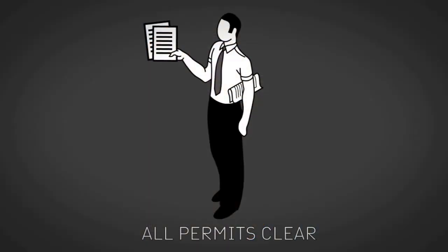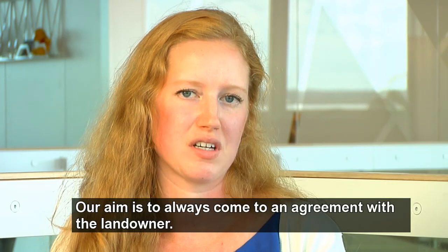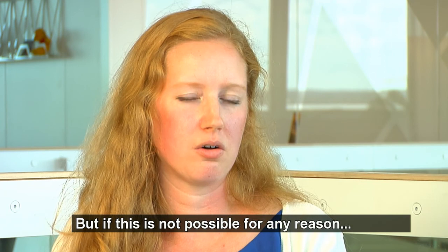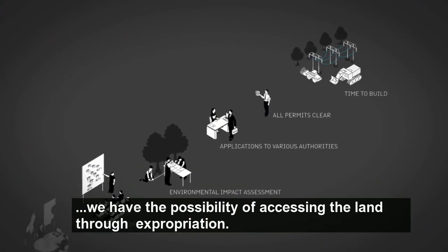What happens if you don't reach an agreement with the landowners? Vår målsättning är att alltid komma överens med fastighetsägaren. Men om det av någon anledning inte skulle gå så finns det en möjlighet att via lantmäteriet få tillträde till marken.